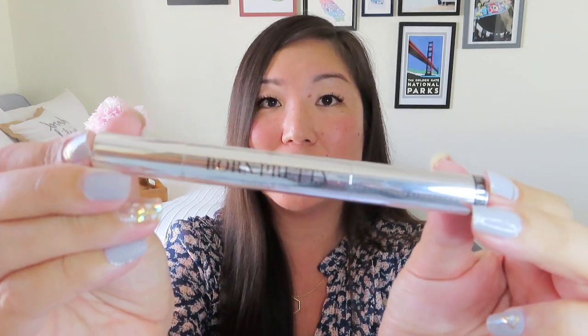Now we've got some cuticle oil in the scent of coconut, which my cuticles could definitely use. I've been pretty good about doing my nails, but I don't do the whole manicure thing, so my cuticles could use some love to soften them up and push them back. The nail salons are starting to open back up here in San Diego, so I'm looking forward to getting in there. I'll definitely hold on to this — I love that it's in the scent of coconut. That's one of my favorite scents year-round, not just in summer.